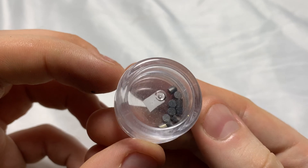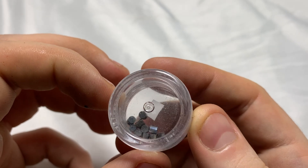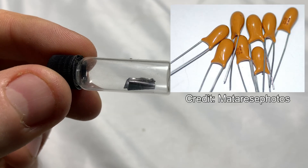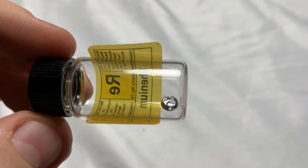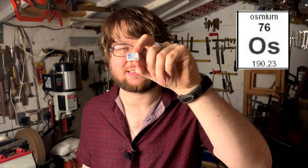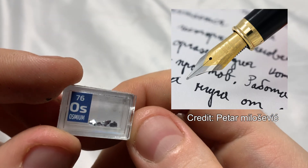Hafnium is used in high-temperature alloys for jet engines, as it can withstand incredibly high temperatures and stress. Tantalum's capacitance and stability allow it to be used in high-quality capacitors. Tungsten has the highest melting point of any element — about 3400 degrees Celsius — so it's often used in high-temperature applications like light bulbs. Rhenium is added to certain stainless steel alloys to increase temperature and corrosion resistance.